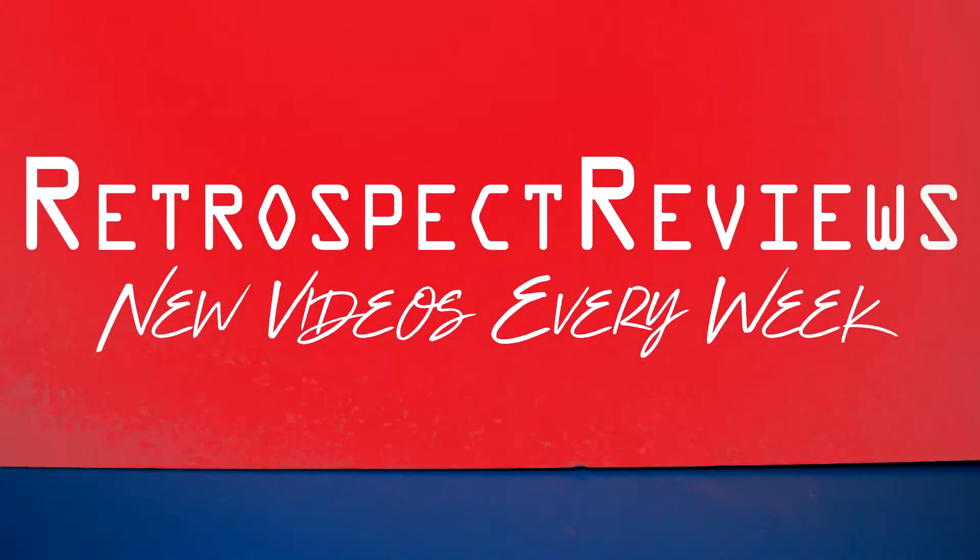G'day guys and welcome back to Retrospect Reviews. This is what I picked up in the month of May. I know I'm a bit late with this one — I haven't been feeling too crash hot, but I am back feeling a lot better. I picked up a few things when I was out and about, so without further ado, let's get on with it and see what I picked up.